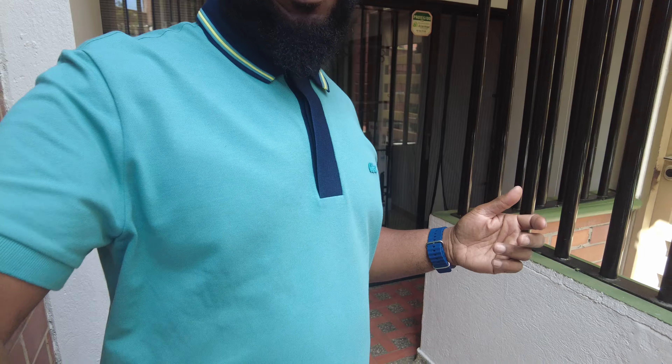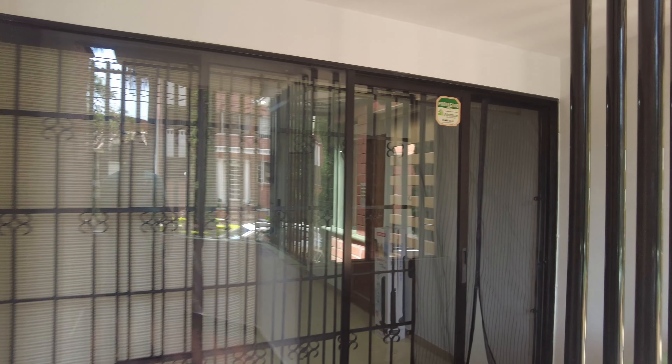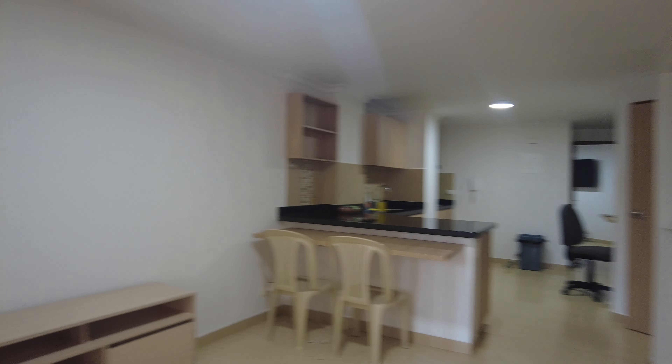This is like the little front porch here. It's highly secure. I got this little net thing from Amazon to kind of keep the bugs out. And it closes by itself.